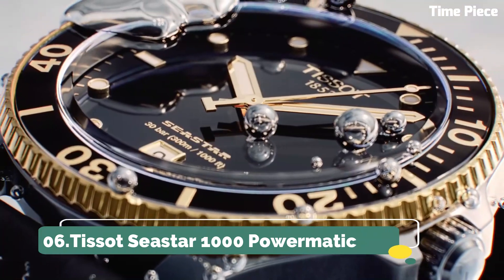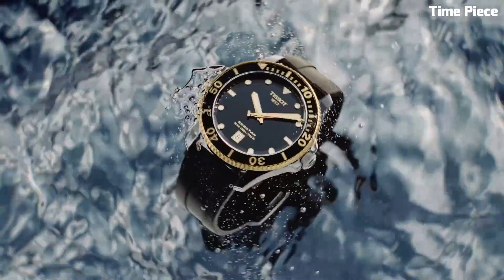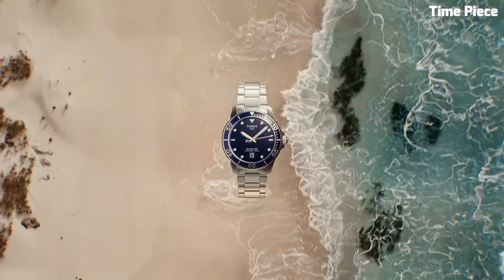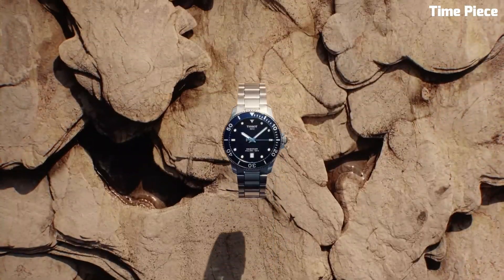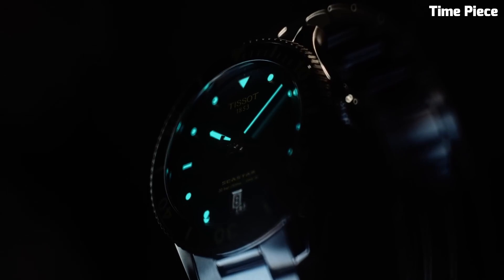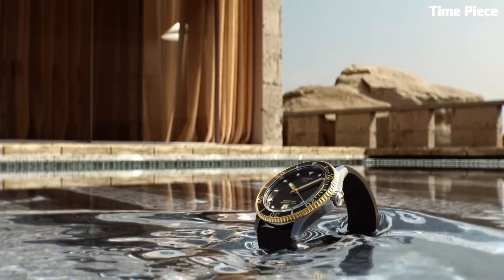Number 6: TISSOT Seastar 1000 Powermatic. The TISSOT Seastar 1000 Powermatic is a remarkable timepiece that seamlessly blends style and substance. Its robust stainless steel case exudes durability, perfectly suited for underwater explorers. With luminescent markers and hands, it ensures exceptional visibility even in the darkest depths.